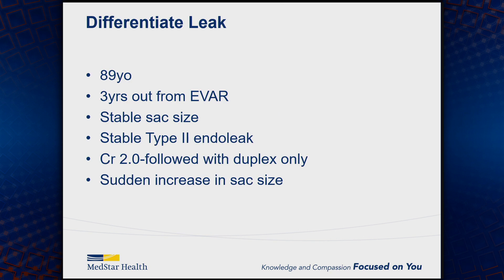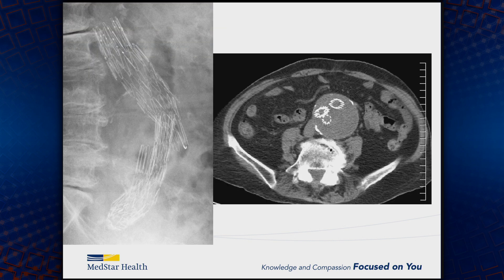This illustrates the importance of differentiating and ensuring it's truly a type 2. I had an 89-year-old patient, three years out from an EVAR, with a stable sac size for three years and a type 2 endoleak. All of a sudden on duplex the sac size enlarged. We were following with duplex because of the creatinine. The natural tendency would be to think the type 2 endoleak is finally pressurizing the sac, but what the patient really had was component separation. It's very important to ensure the problem is actually a type 2 and not falsely chase a benign type 2 endoleak.